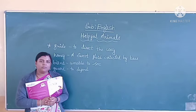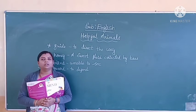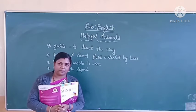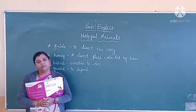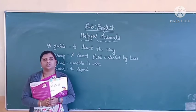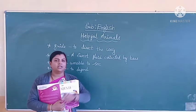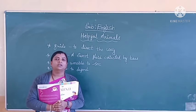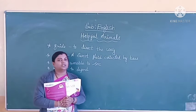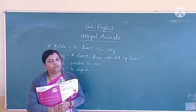Children, do you like to drink milk? Yes. Even I love to drink milk. Then tell me, do you like to eat meat and eggs? Then tell me, have you tasted honey? Is it salty or sweet? It is very sweet. Now tell me, where do we get these things in our daily life, children? From the animals. Right. Today in this lesson we are going to know about the helpful animals.